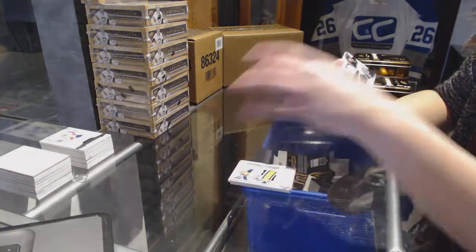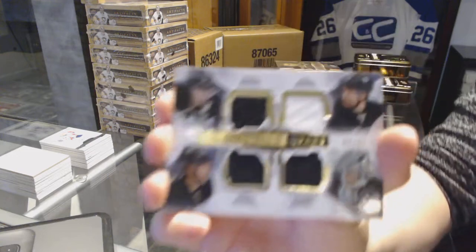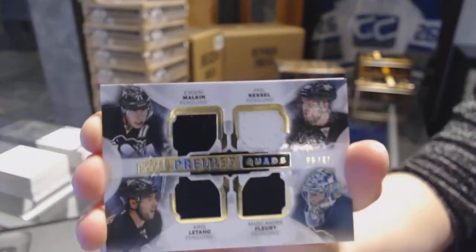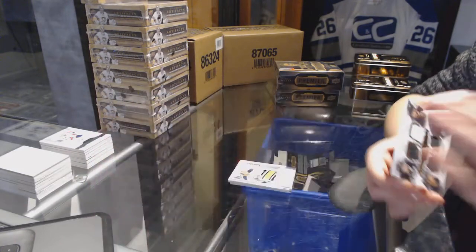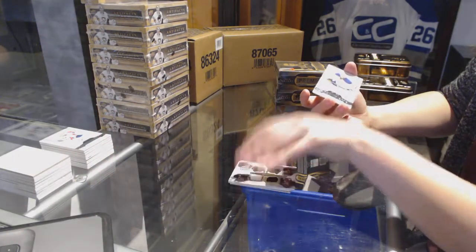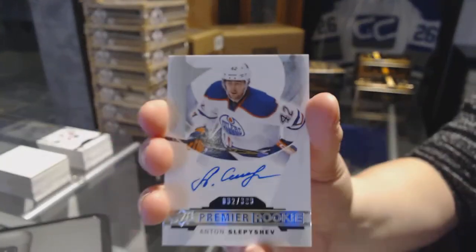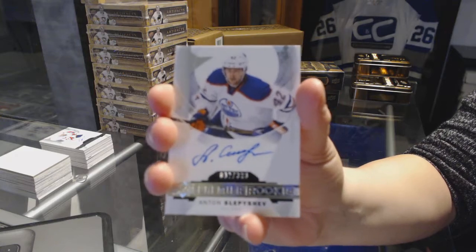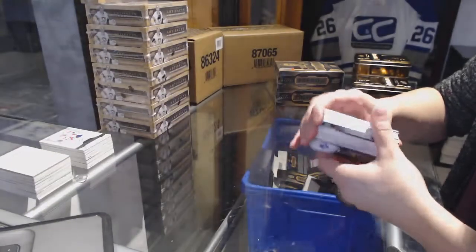We've got a quad jersey number to 65 of Malkin, Kessel, Fleury, and Letang for the Pittsburgh Penguins. And a rookie auto number to 399 for the Oilers, Anton Slepeshev. The hits of 15-16 — you shall forever be known.